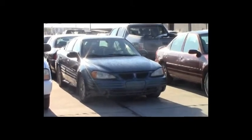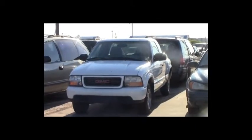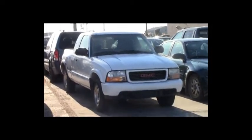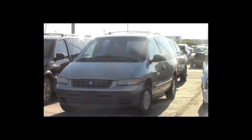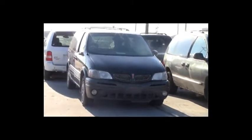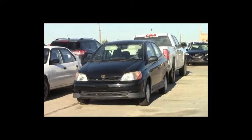Lot number 250: 2000 Pontiac Grand Am, V6, AOT, loaded, power seat. Lot number 249: 1999 Ford Contour, V6, AOT, loaded. Lot number 248: 2001 Pontiac Grand Am, V6, AOT, loaded, power seat. Lot number 247: 2000 GMC Sonoma 4-door side step box, AOT, air. Lot number 246: 1999 Plymouth Voyager, V6, AOT, loaded. Lot number 244: 2000 Toyota Echo, AOT, air.